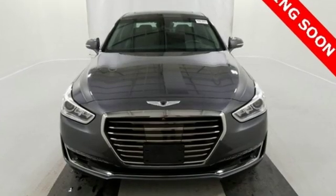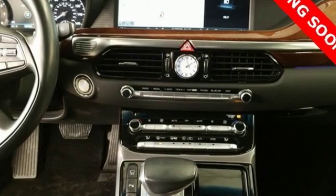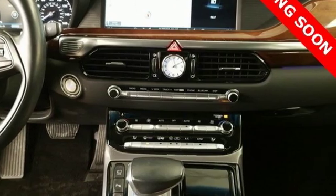Athletic elegance, refined performance. This is Genesis. There's even more to see in person. Take it for a test drive today.